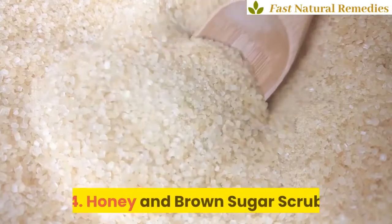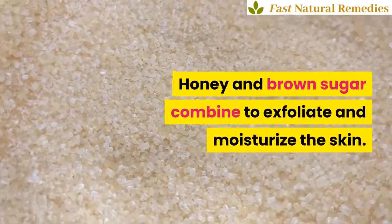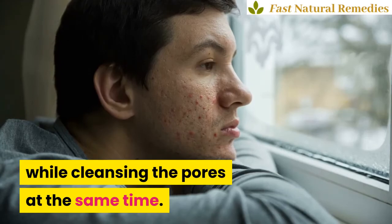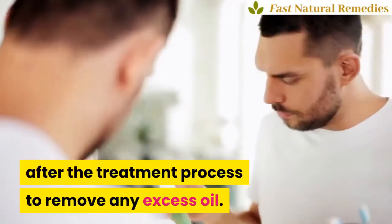4. Honey and Brown Sugar Scrub. Honey and brown sugar combine to exfoliate and moisturize the skin. The mixture fights acne and wrinkles while cleansing the pores at the same time. Make sure you use a toner after the treatment process to remove any excess oil.